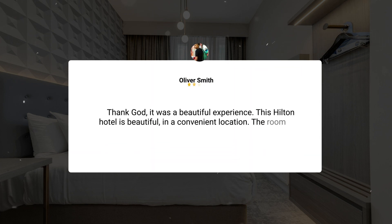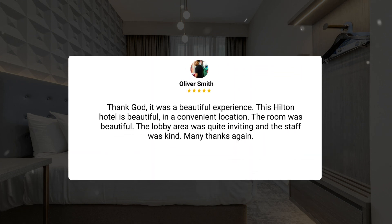Thank God it was a beautiful experience. This Hilton Hotel is beautiful, in a convenient location. The room was beautiful. The lobby area was quite inviting and the staff was kind. Many thanks again.